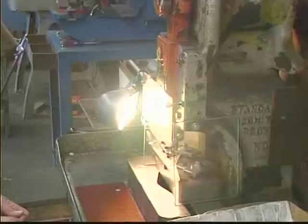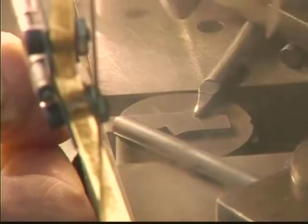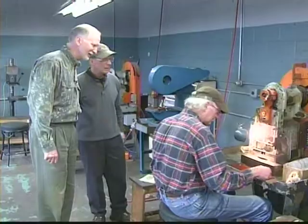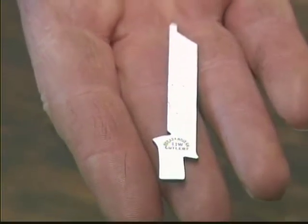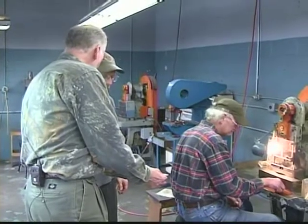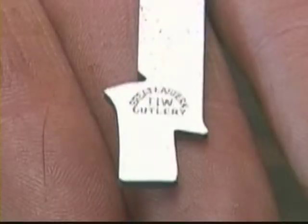On this small press, the blade is placed against a fixture to locate it exactly every time. Wayne, would you show them the stamps, please? Across the top it says 'Great Eastern Cutlery,' and across the middle it says 'TIW,' which stands for Titusville Iron Works.